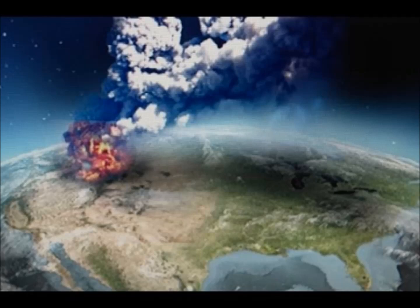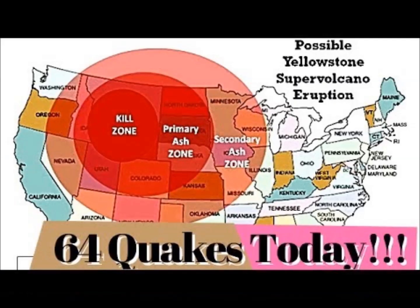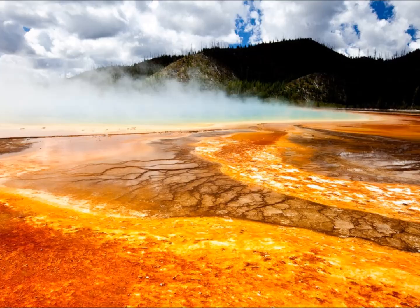Magma reservoirs are thought to occur beneath most volcanoes and play a crucial role in the dynamics of eruptions. However, they are too deep and conditions within them too extreme to be measured directly, so volcanologists have to infer information about them using other means, such as measuring seismic waves.